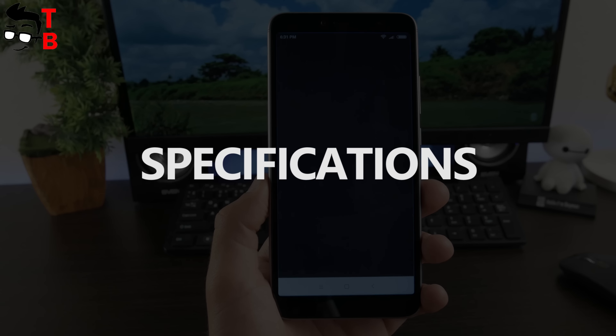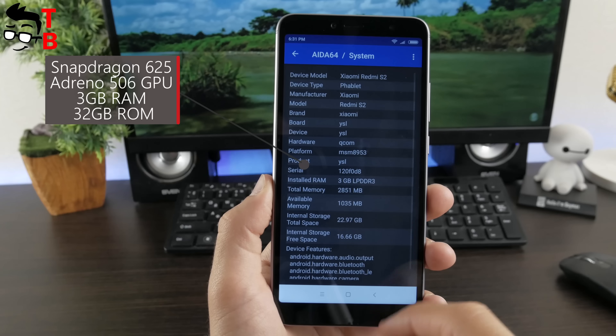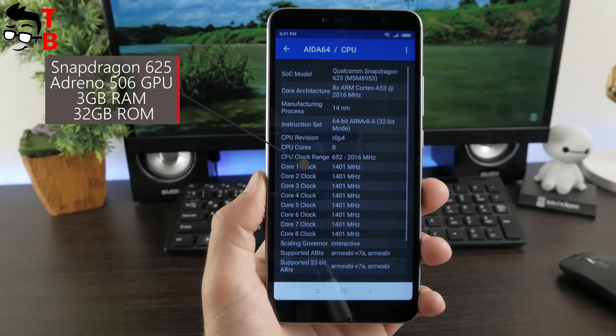Hey, what's up! This is Tech Brothers. Yesterday, we published an unboxing video of Xiaomi Redmi S2. You can find it by the link in the description. Today, we want to talk in detail about the performance of this phone.